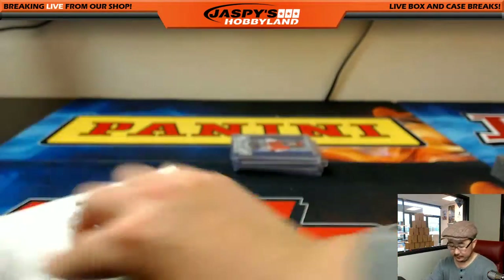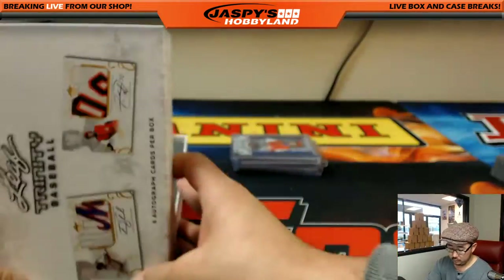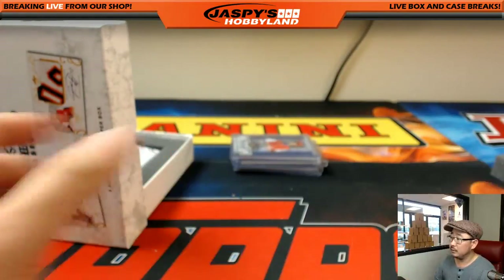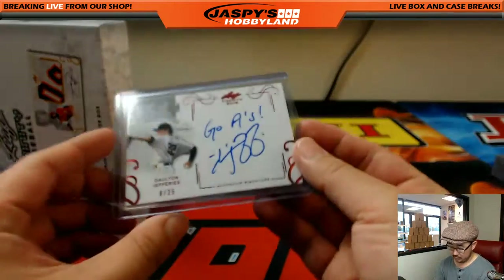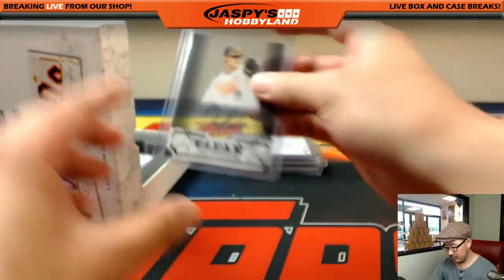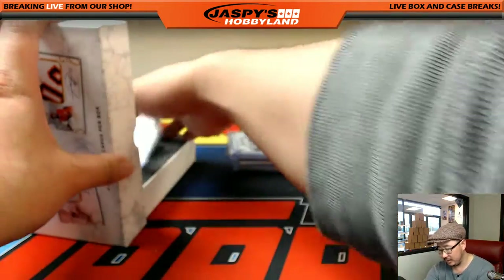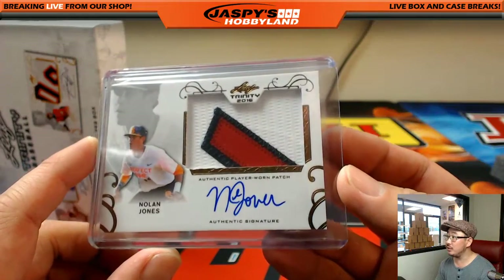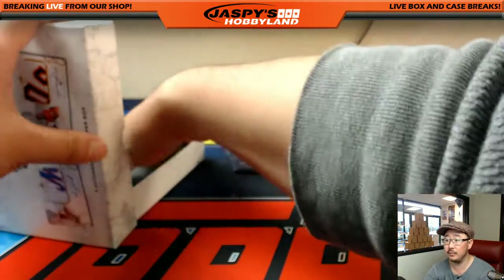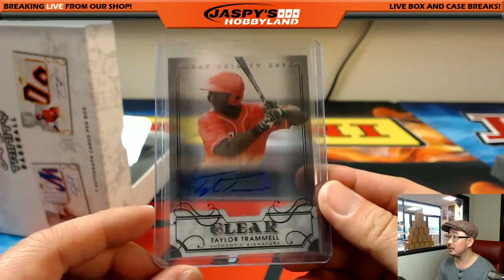And the second box. Dalton Jeffries — 'Go A's' — 8 out of 25, A's 37th overall pick. Ian Anderson, the number 3 pick by the Braves, I believe — clear autograph, that's a nice one. Nolan Jones, patch auto, Indians second round pick. Taylor Trammell, clear autograph.